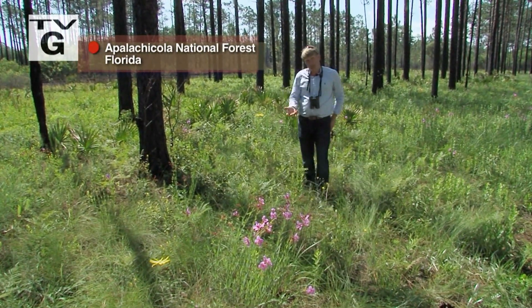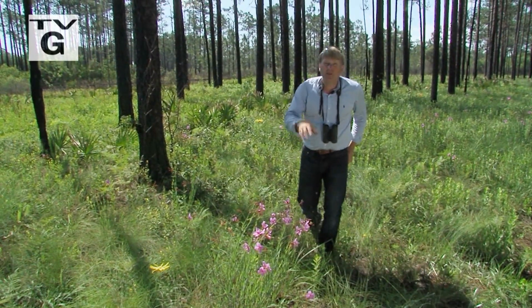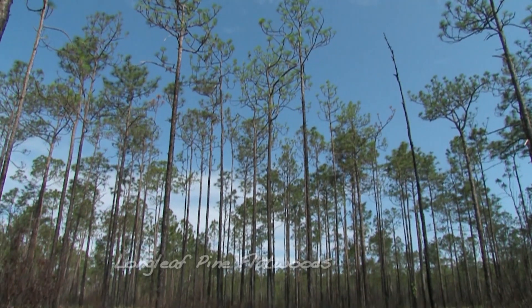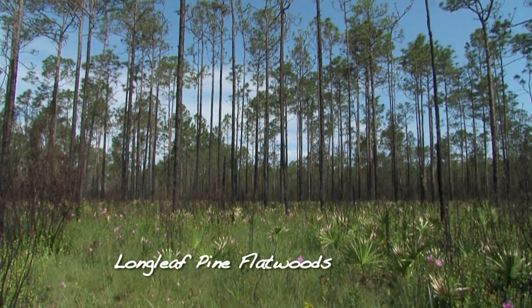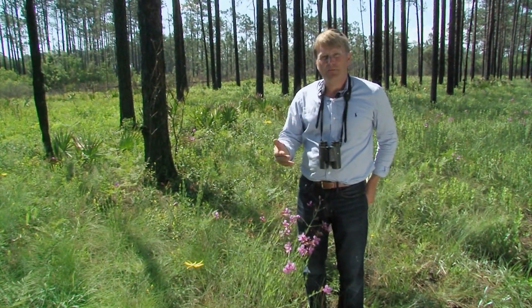As you move downhill just a little bit in elevation, you start to get moist areas that combine things you're going to find in wetter areas with things we've seen in the sandhills, and we call it a longleaf pine flatwoods. Much of what we find still left in this part of Florida that's fire-maintained is flatwoods habitat.